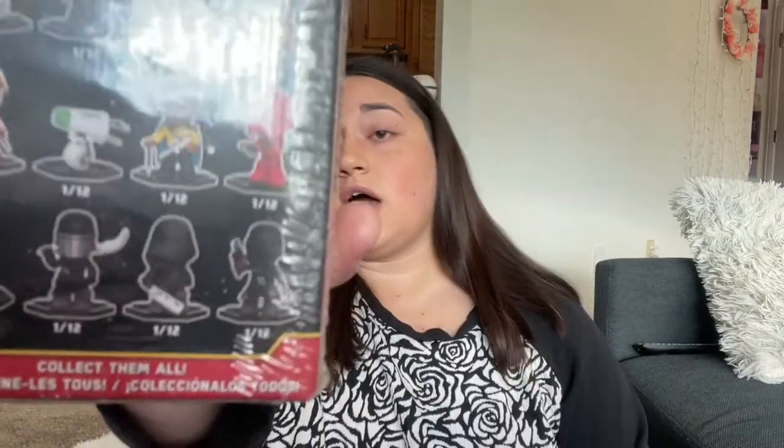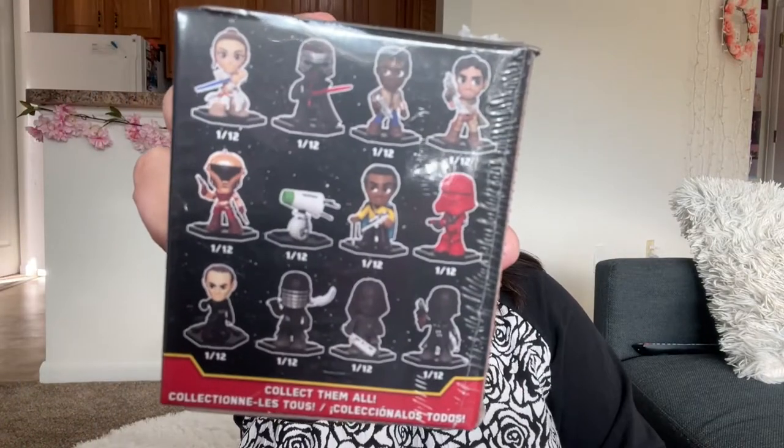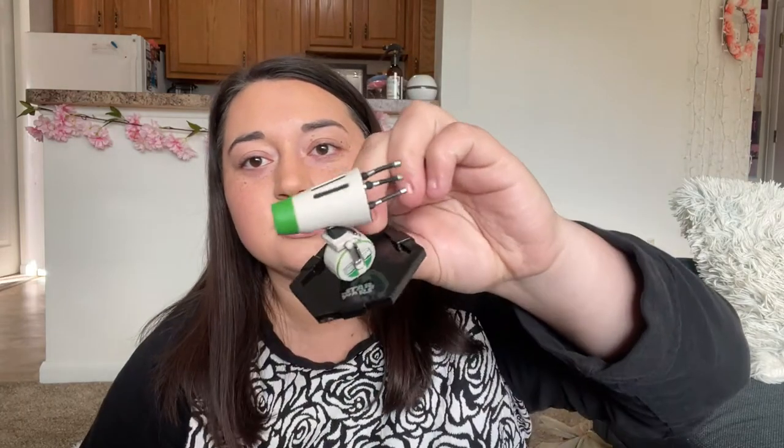We'll move on to the two Star Wars ones — mostly because I'm more excited about the Wreck-It Ralph, so I want to save that for last. These are the options of who we can get — they're all a 1 in 12 chance. I thought it was interesting that they were all 1 in 12 — no rare or exclusives it seems like. They had a whole case of them and I held back and only got two. If they were mystery Disney ones, I probably would have gotten the whole thing.